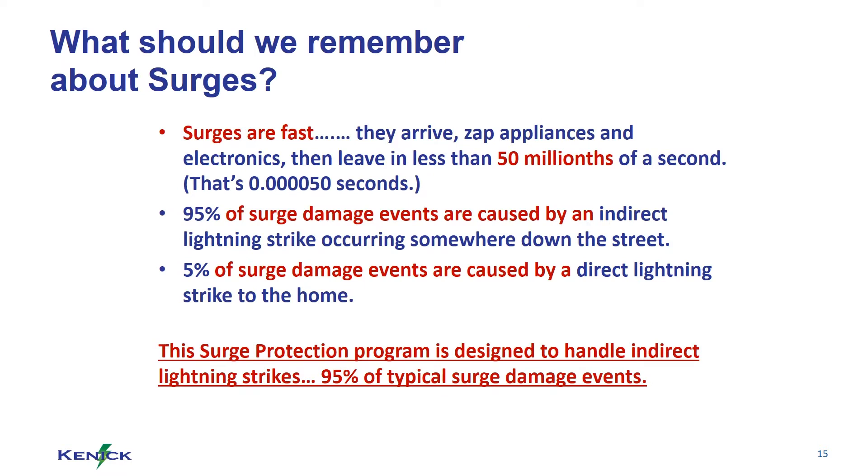What should we remember about surges? Surges are fast — they arrive, zap appliances and electronics, then leave in less than 50 millionths of a second.